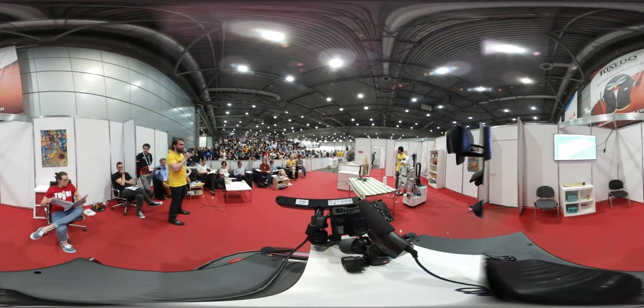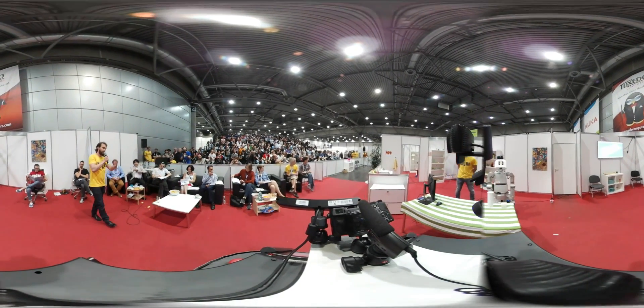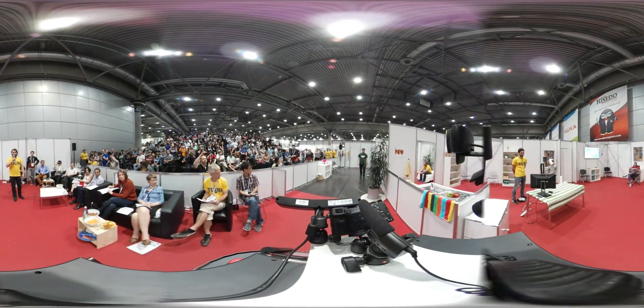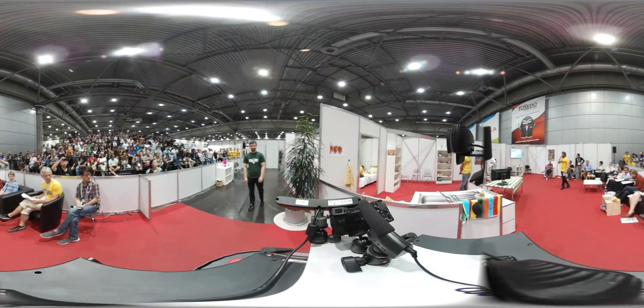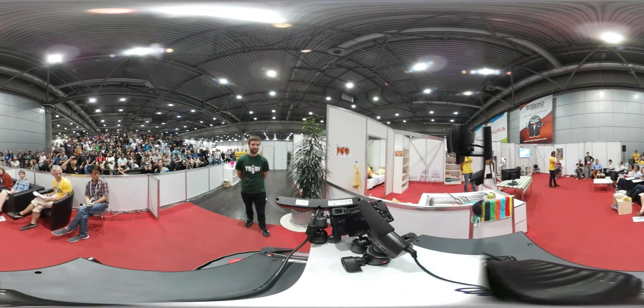Now we can see that Tobi opened the door. The guest is coming in and will be guided with this multi-robot cooperation. These small robots do a handover of the person, tracking it in the map. And Tobi will arrive and take over the human-robot interaction.